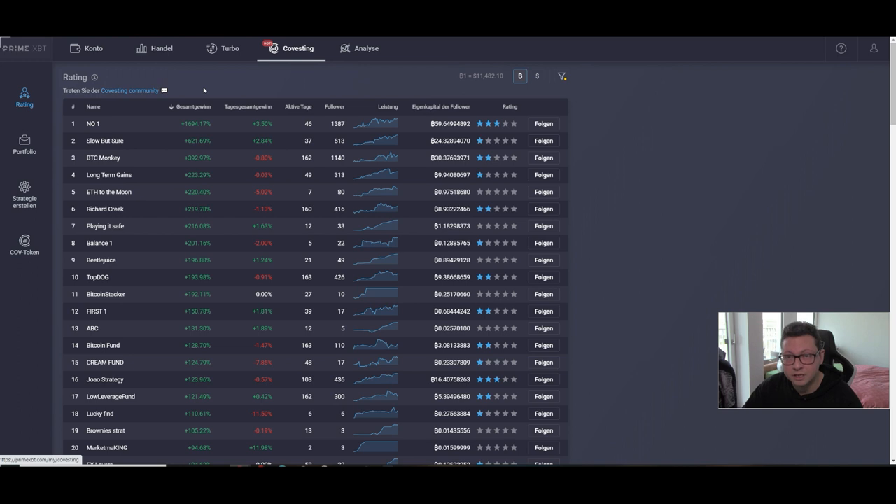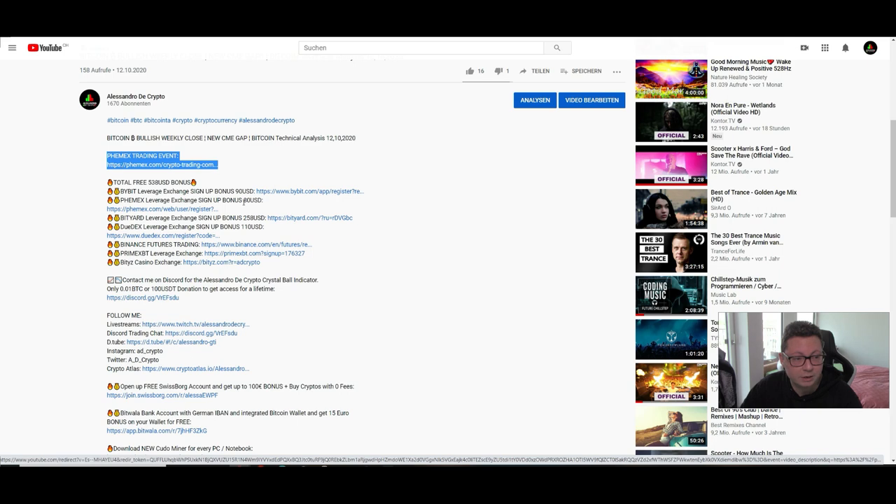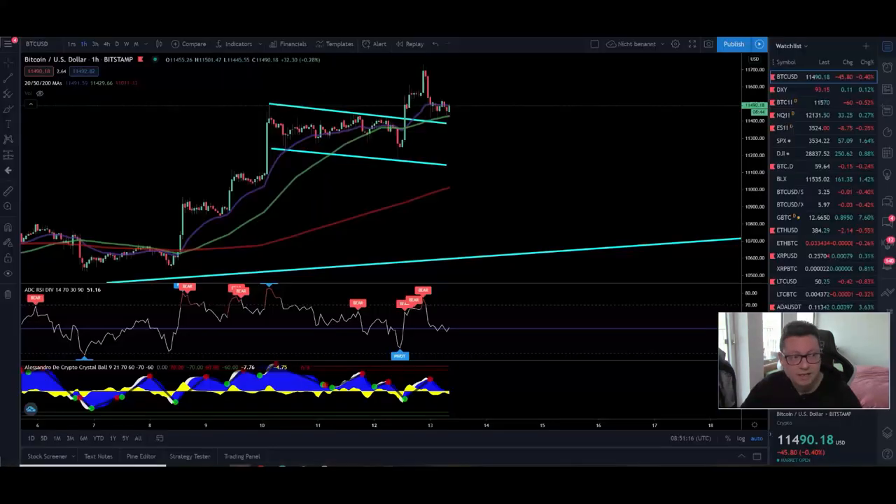If you're trading on your own, make sure you're currently trading on Femex, because there's a trading event going on right now. You can find all the details and the event link below in the video description. You'll get extra rewards, benefit from lower trading fees, and can win up to 100 Bitcoin. So if you're trading Bitcoin and other cryptos with up to 100x leverage, it's probably better to trade on Femex right now for maximum rewards.